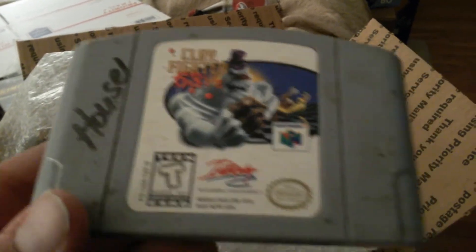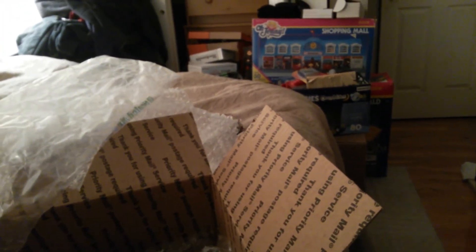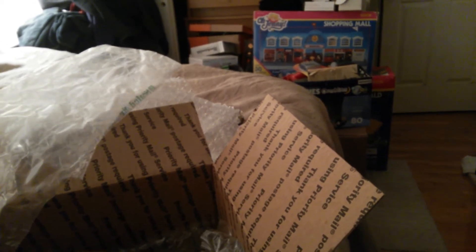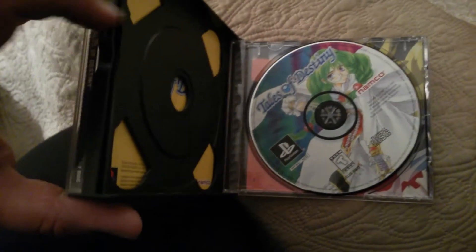Clay Fighter 63 and a Third — looks like it just needs to be cleaned up, that's fine. And this next one is a kind of rare PlayStation game I haven't been able to find. It's one of those RPGs I always wanted to pick up — I never owned it, I don't know why, even though I own most of them. Tales of Destiny — this looks to be in really good shape. It's only one disc; I thought it was two but I guess not.